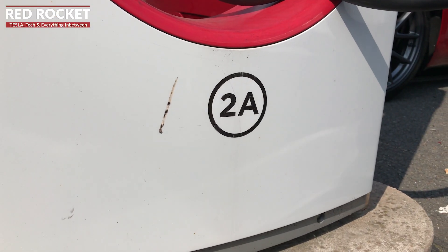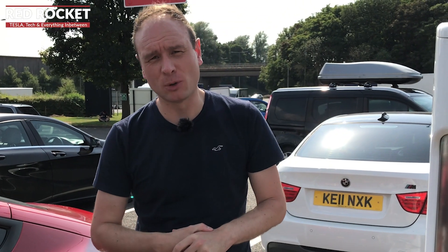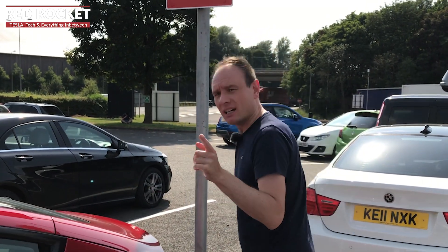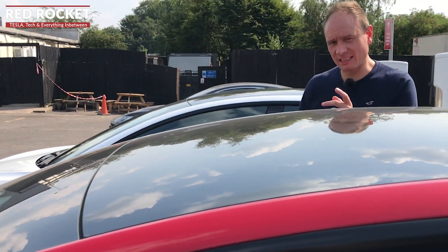Here we are at our version 2 local Superchargers at the services on the M6. A significant thing with the version 2 chargers is that although they are now built to charge at 150 kilowatts, the disadvantage is if you've got a stall which you're sharing — as we are here with another car, stalls 2A and 2B — you're not going to get 150 kilowatts; you're going to get about half of that. Let's see what we're getting right now.